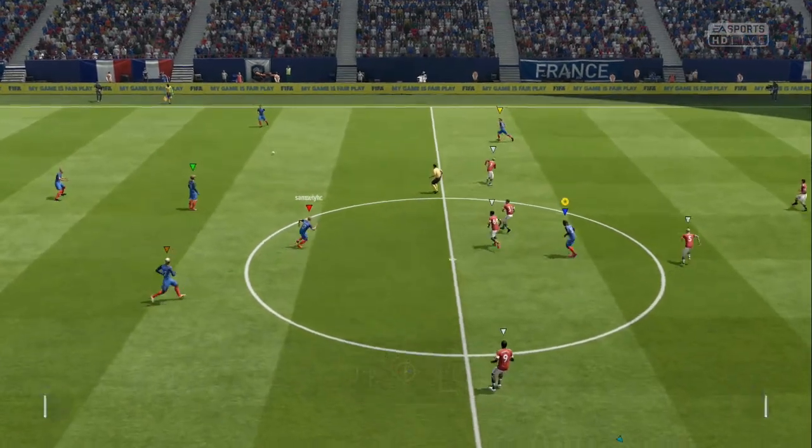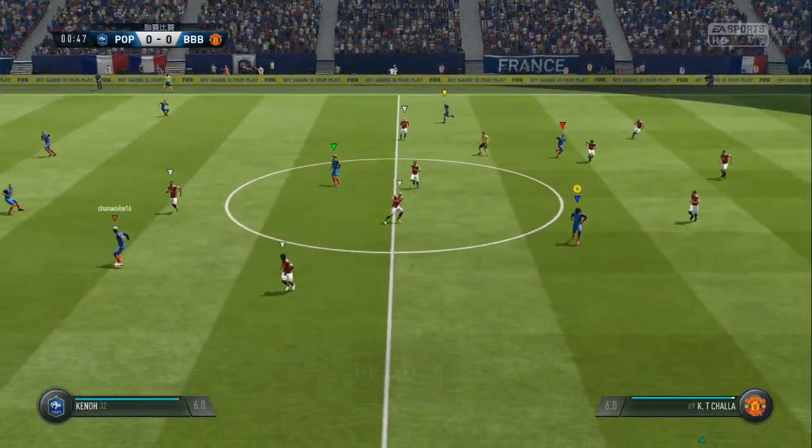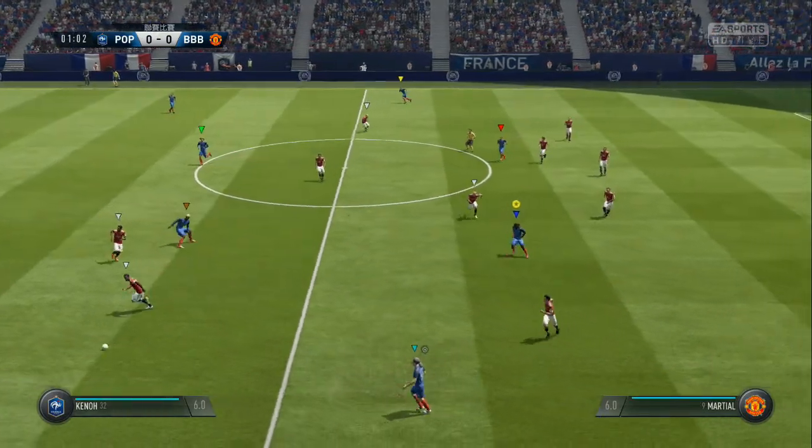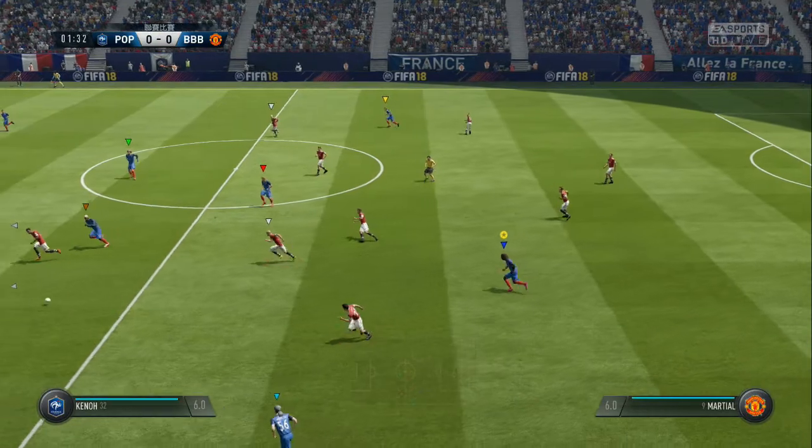Now the game has started. Now it goes into the wider areas where they've got a winger waiting.